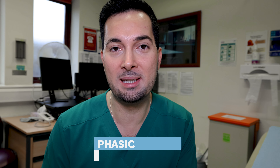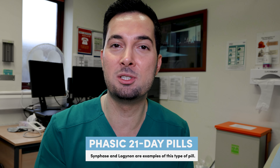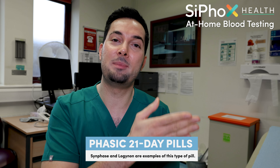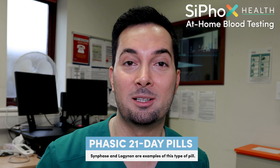We also have phasic 21-day pills. These usually have two or three sections of pills which are different colors and contain different amounts of hormone in them. It's very important you follow the right order. You take them every day for 21 days, then you take a seven-day pill-free break, and then you repeat the cycle.